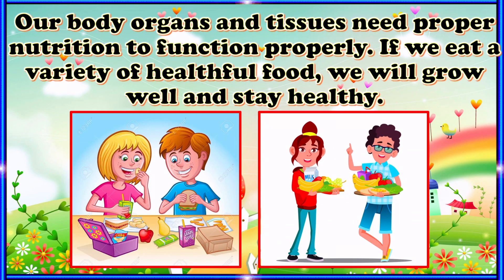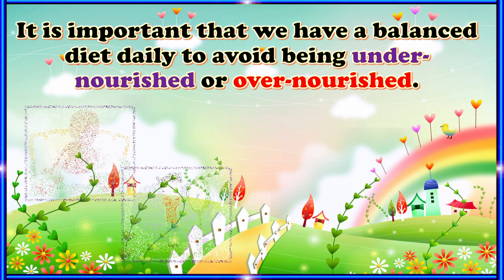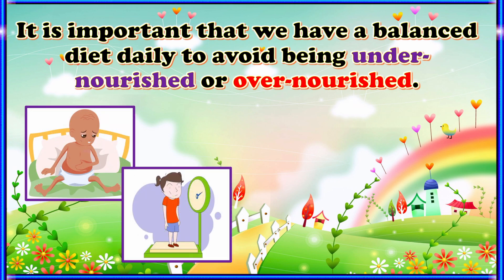Why is a balanced diet important? Our body organs and tissues need proper nutrition to function properly. If we eat a variety of healthy food, we will grow well and stay healthy. It is important that we have a balanced diet daily to avoid being undernourished or overnourished.